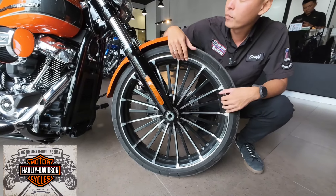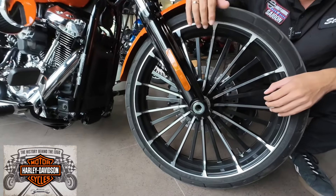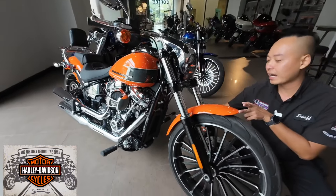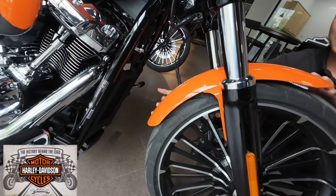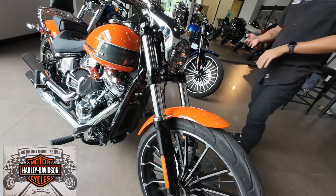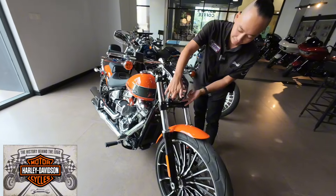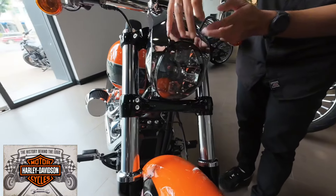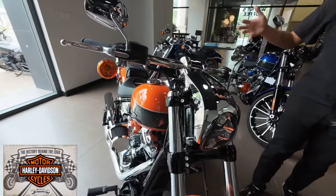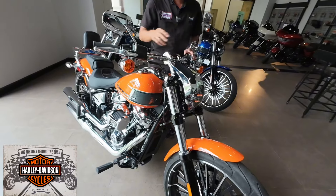Phần phục xe vẫn là phục ống lồng nguyên bản truyền thống của một chiếc Harley Davidson. Phần vè xe là vè ngắn ôm sát theo form của bánh xe. Và cái điểm làm nên tên tuổi của Harley Davidson Breakout đó chính là cái phần đèn giọt nước - hay còn gọi là đèn hạt đậu. Cái đèn này rất là độc đáo, được rất nhiều người chơi xe.